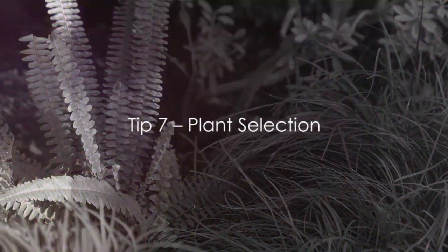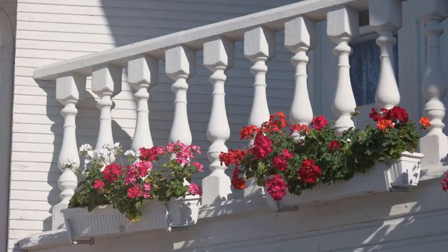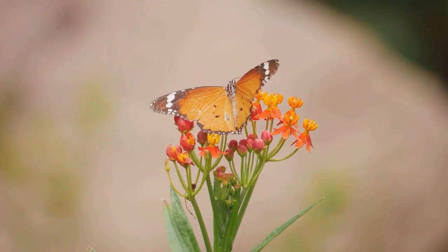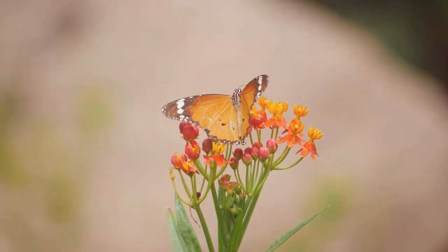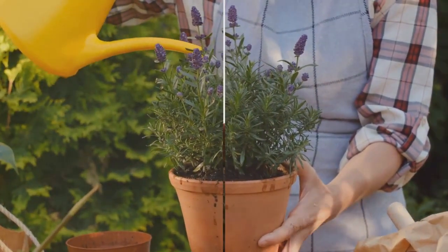Starting with tip number 7: choose the right plants. The secret to a thriving balcony garden is selecting native plants. They not only adapt better to the local climate but also attract local wildlife. With the right plants, your balcony will be buzzing with life in no time.